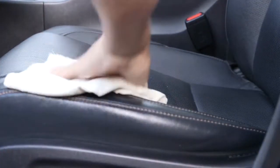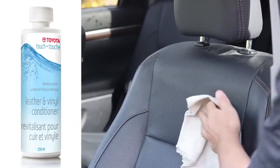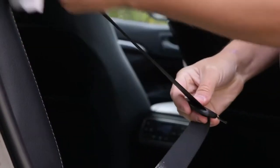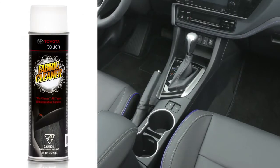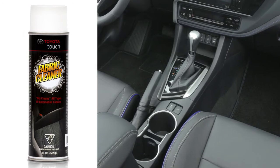Leather materials can be kept clean using a mild detergent in water. Preservation products for these types of materials are available from your Toyota dealer. Fabrics can also be cleaned with soap solution products, as can seat belts.